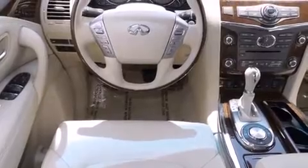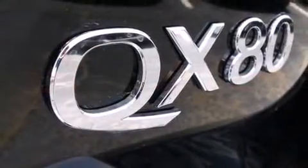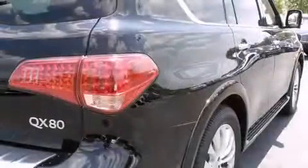Everything is where it ought to be, from the dashboard controls to the door locks and window controls. Backseat passengers will appreciate the rear audio controls, allowing them to make easy adjustments to the stereo system. Third-row seats provide an even greater maximum passenger capacity.